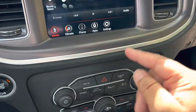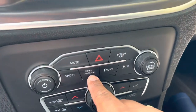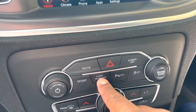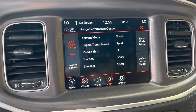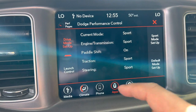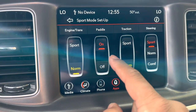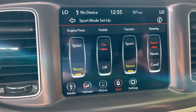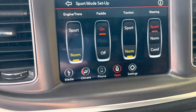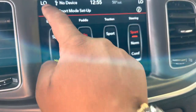I've never seen this Super Track Pack button in any other Charger or Challenger — somebody optioned this up. Let's press it and explore together. Now we get the Dodge Performance Control with different setup options. You can change them individually — comfort, normal, sport, off. It's currently in sport mode. Let's press sport and see if anything changes.